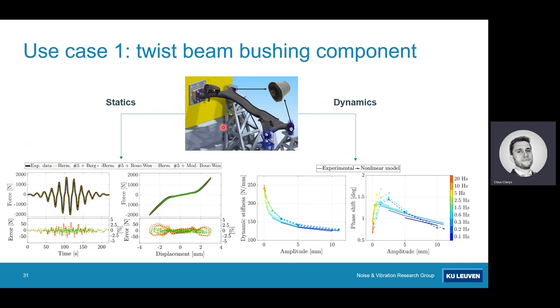The first example is a twist beam vehicle suspension installed on a large six-degree-of-freedom shaker for characterization. Looking at quasi-static slow-moving displacement experiments in black on the left, we compare different force-displacement models and examine error in Newtons. Our modified Bouc-Wen model shown in green has the least error. Evaluating this modified model dynamically up to 20 Hz, experimental results in solid lines and model results in dotted lines match quite well for dynamic stiffness and amplitude, with some phase mismatch at lower amplitudes but overall a good fit from parameter updating.